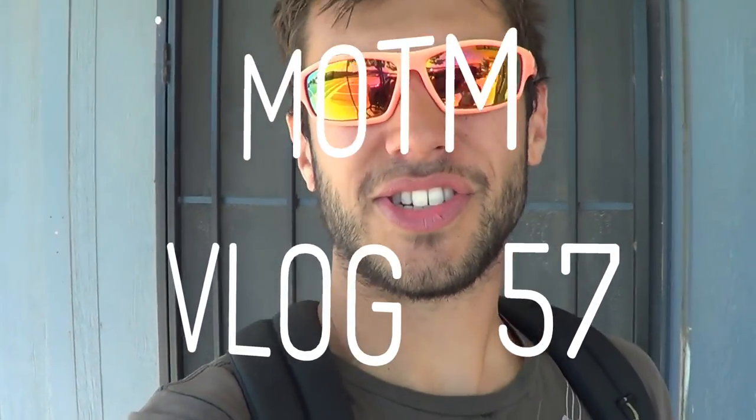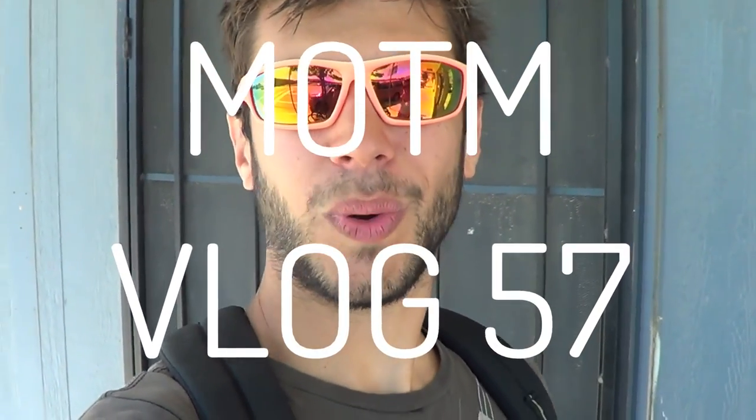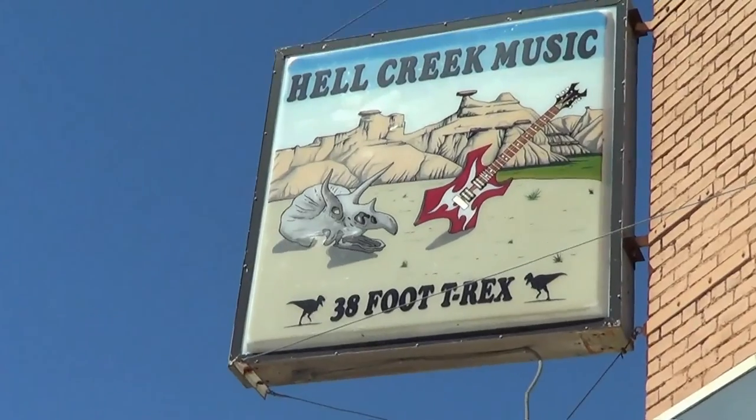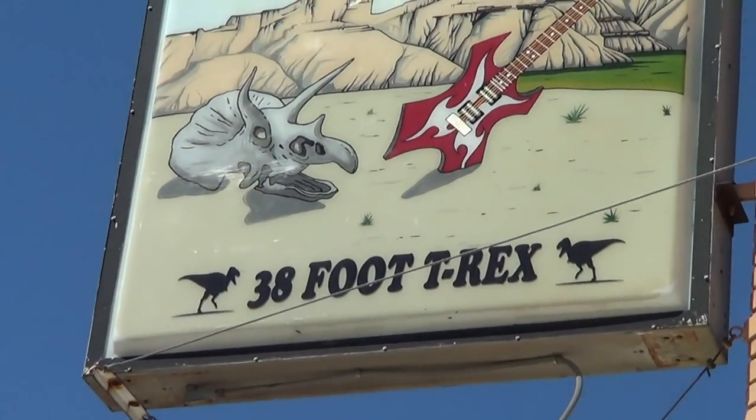We have left Theodore Roosevelt National Park and are now headed towards Yellowstone. We stopped for the night here in Glendive, Montana, and on the way we saw a sign for Hell Creek Music Store and a 38-foot T-Rex, so we decided to stop and check it out.